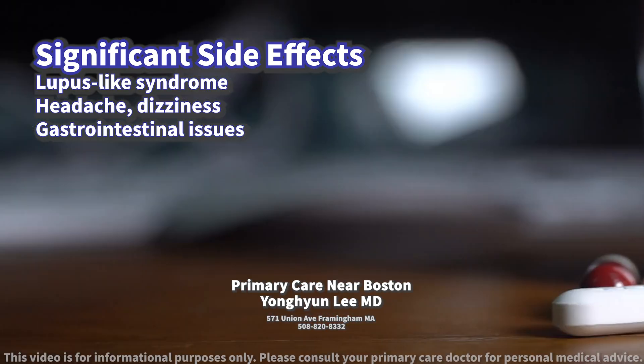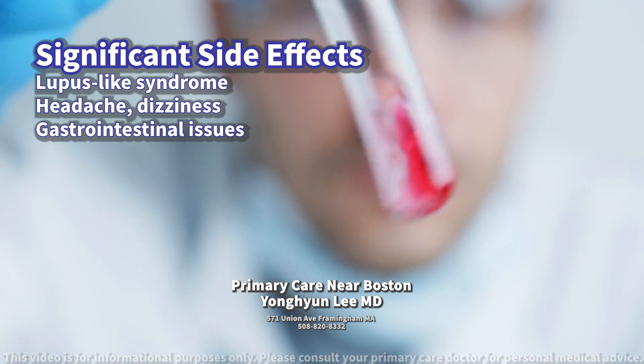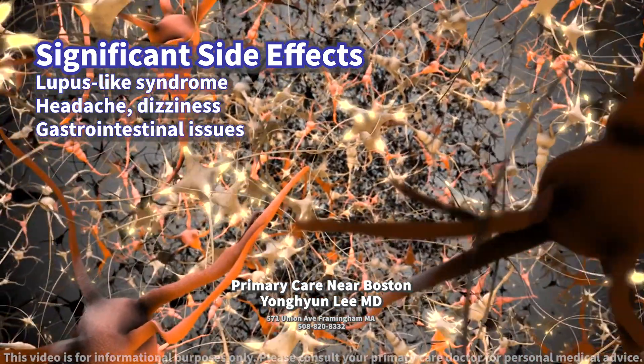Rare but serious side effects include changes in blood counts leading to anemia, agranulocytosis, and the formation of anti-nuclear antibodies indicating an autoimmune reaction.